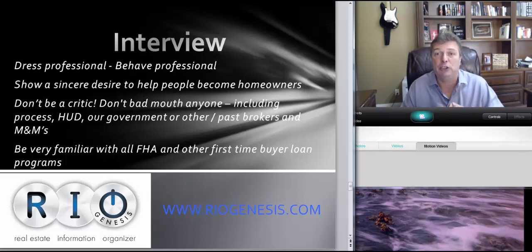Dress professional, behave professional. Watch the language and mannerisms — treat it as a job interview, because that's what it is. Show a sincere desire to help people become homeowners. Don't be a critic — do not bad-mouth anyone, especially the process, the government, past brokers, or past M&Ms. If they ask what you think about how it was done, don't criticize. Say 'I would have liked to see it done like this' or 'I think this would have been more successful.' Just talk about what you're going to do.